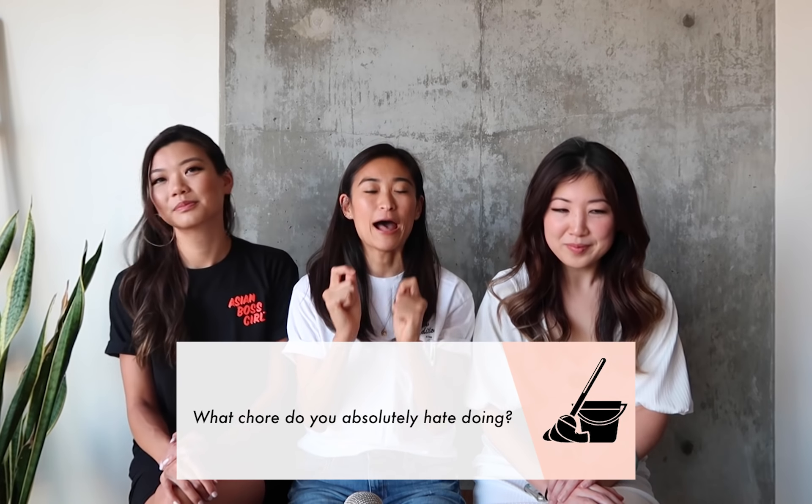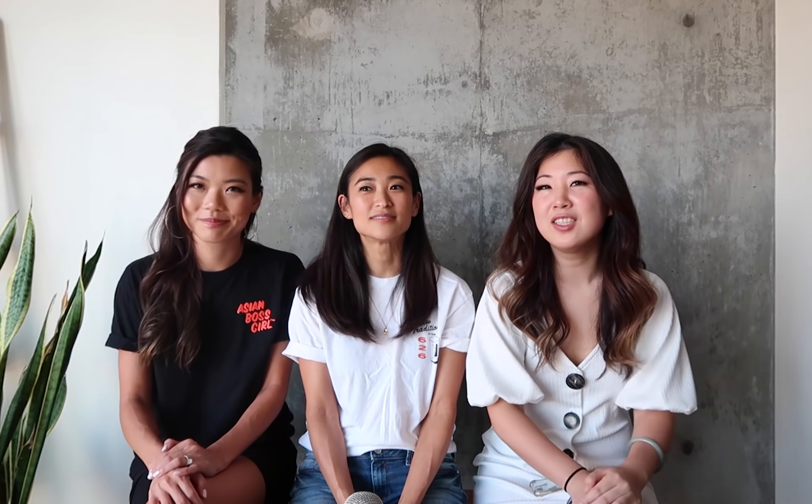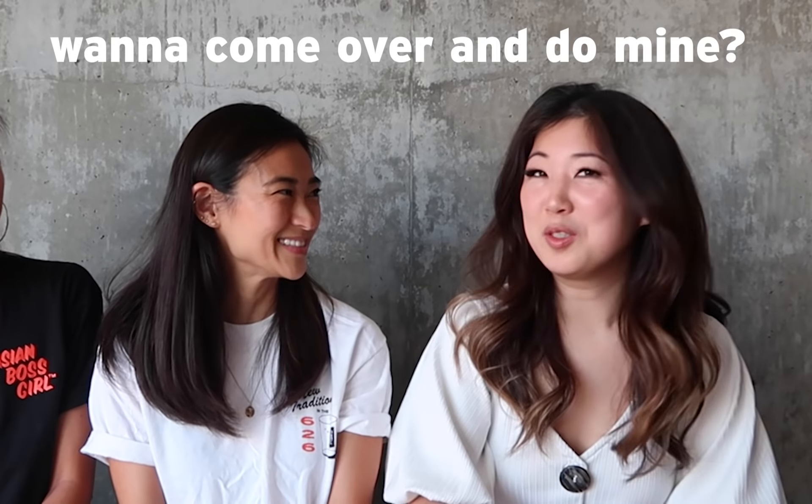What is a chore that you absolutely hate doing? I hate rolling the garbage bin to the street on cleanup day — it just feels gross. I don't do it for my place; I do it for my parents when I come over. And I hate wiping down the toilet surfaces. I don't mind scrubbing the toilet bowl, but wiping it down just gets really grimy and gross.